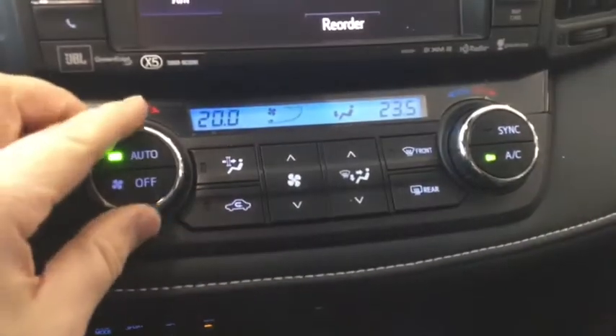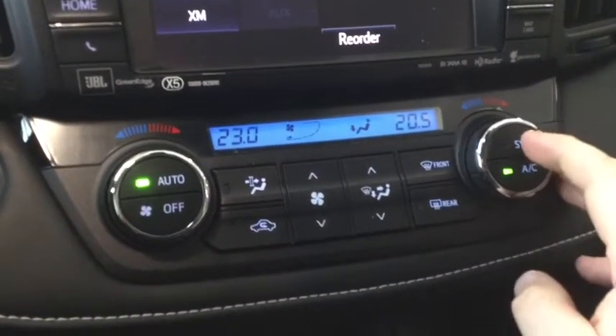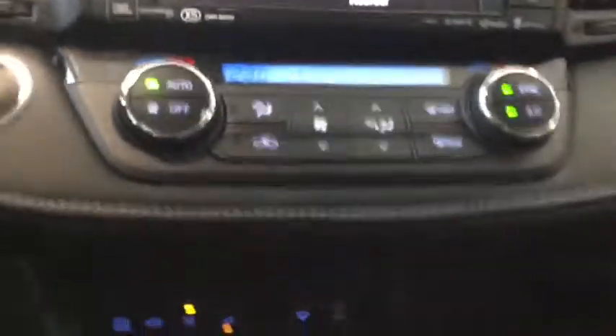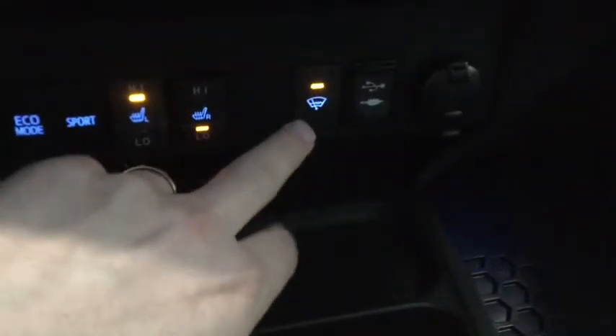The dual electronic climate control allows you to have two separate temperatures for the driver and passenger, and it will automatically heat or cool to the temperature you set. Down below you have two-setting heated seats, which combined with the heated steering wheel makes it great for winter.